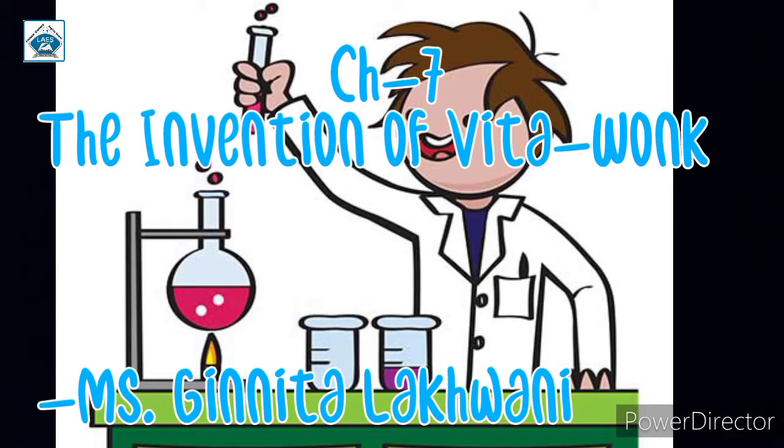Hello students, today we are going to understand chapter 7, that is the Invention of Vita Wonk, which is an extract from the book Charlie and the Great Glass Elevator written by Roald Dahl.